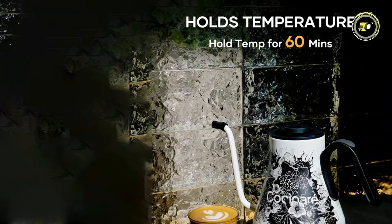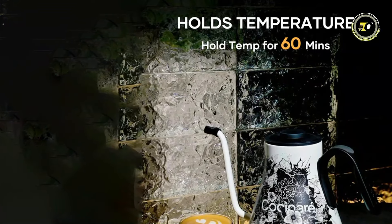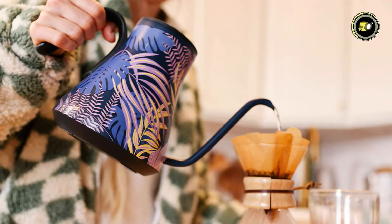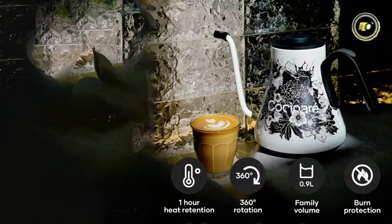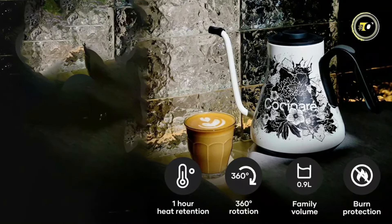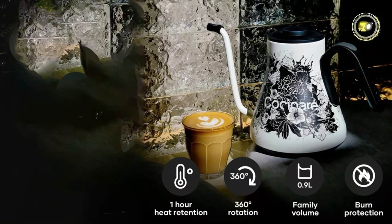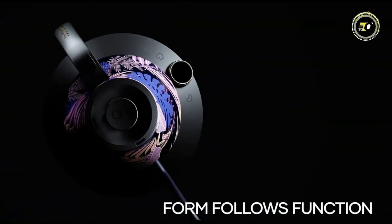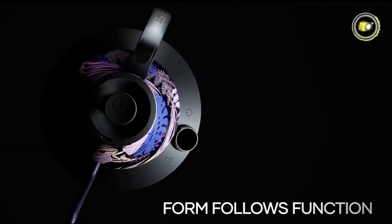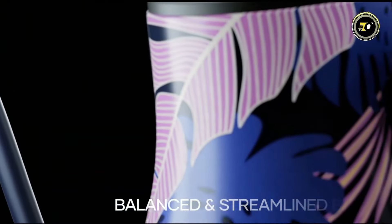One of the standout features of the Flow M9 is its ability to hold temperature for up to 60 minutes, providing unparalleled convenience and flexibility for your brewing needs. Safety is paramount with 1-hour heat protection and 360-degree rotation burn protection, ensuring peace of mind during use. Crafted with a focus on both form and function, the Kassanari Flow M9 combines sleek design with practicality.